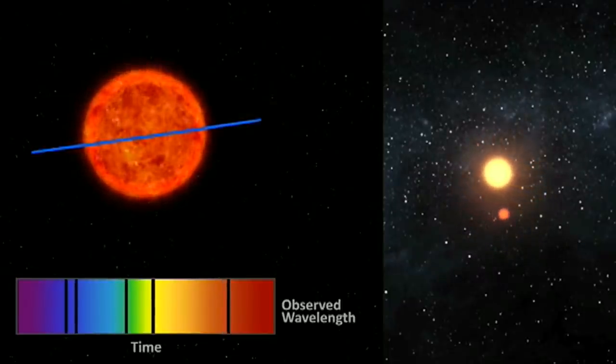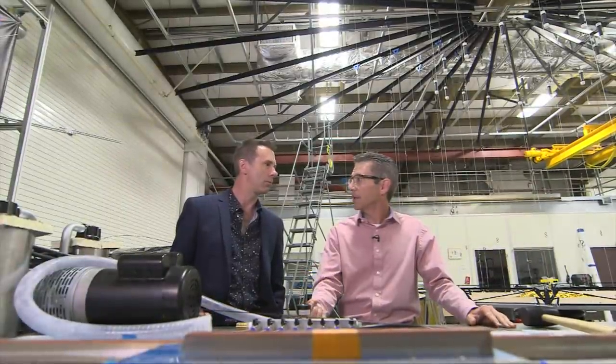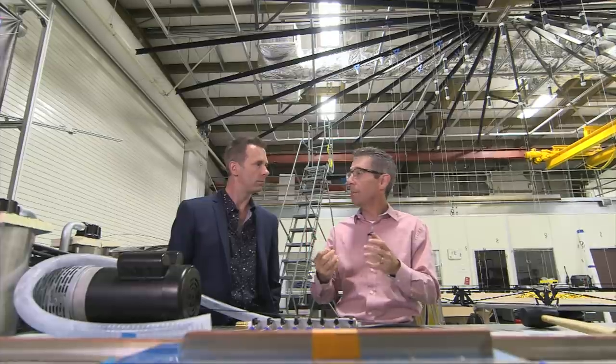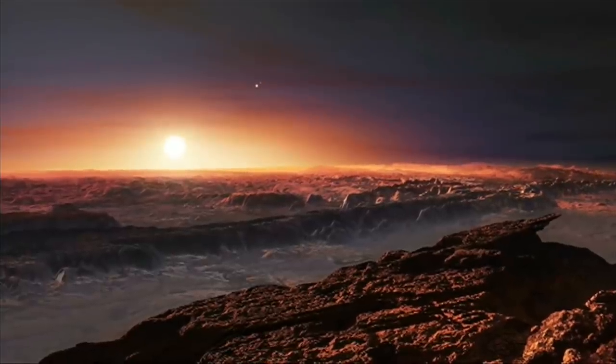In the last 20 years we've detected about 2,000 exoplanets, but we haven't actually seen many at all. The planets are very, very faint compared to the star, and they're very close to the star. The kind of planets where we might find life — an Earth-like planet orbiting a star — will be 10 billion times fainter than the star. But if you can see the planets, you can start to look for evidence of life on their surfaces.